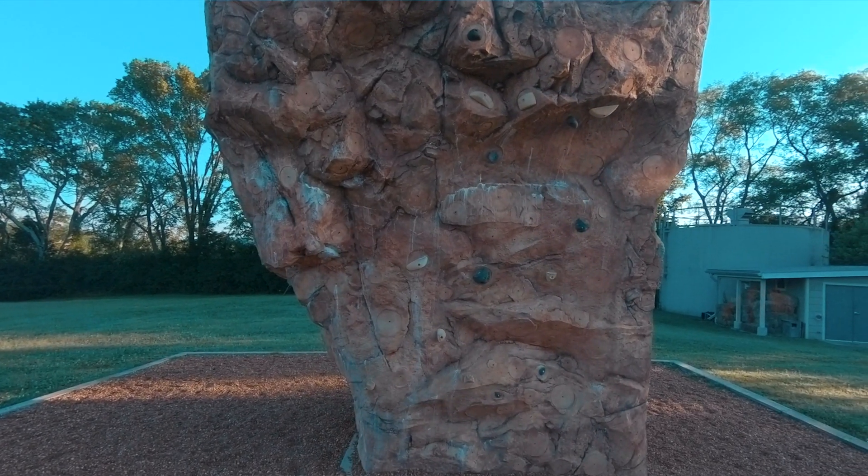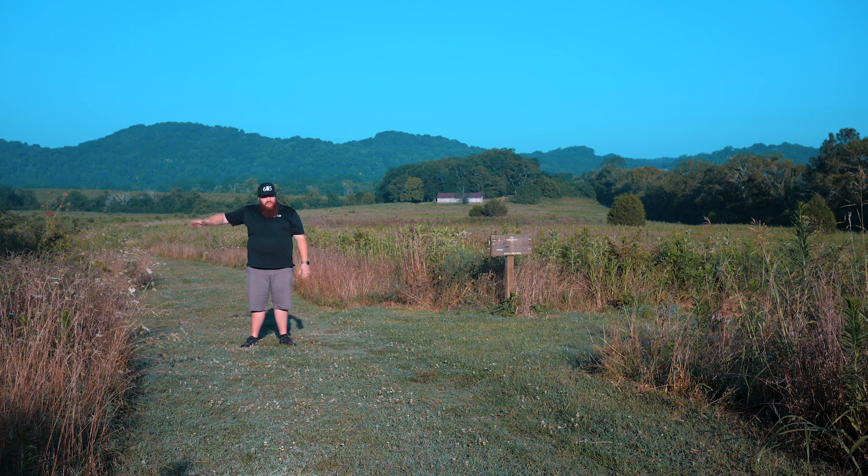The trails go down to the Cumberland River, so you get a super unique view of the rolling hills of Middle Tennessee and you also get to experience Tennessee nature. You can hear owls, see some deer, and there are a ton of bugs here, so definitely bring some bug spray.